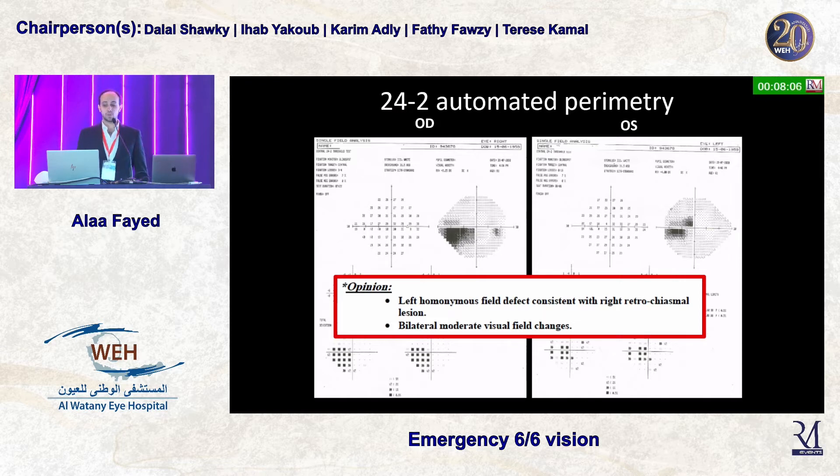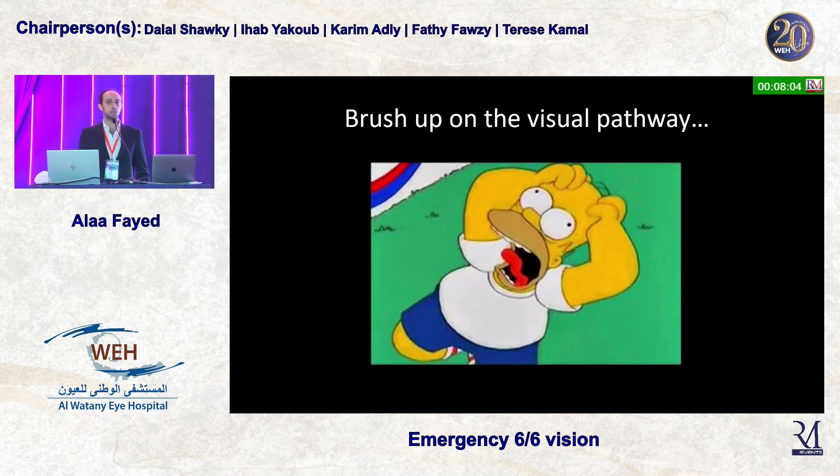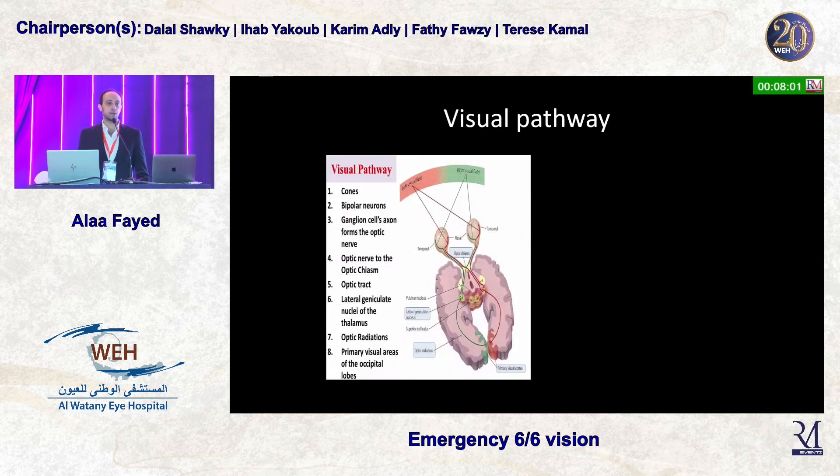When we approach a field effect like this, we need to brush up on the visual pathway. The visual pathway starts with the cones and then the first-order neuron, which are the bipolar neurons, followed by the second-order neuron at the lateral geniculate body, all the way back to the occipital radiation.